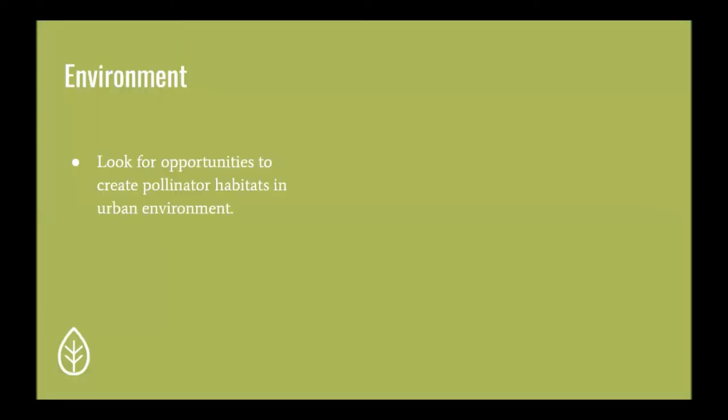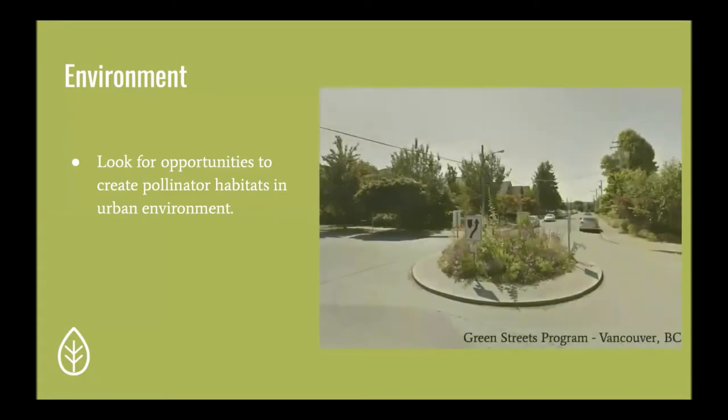To ensure consideration is given to the environment, it is important to look for opportunities to create pollinator habitats in the urban environment. The Green Streets program in Vancouver is volunteer-driven and makes use of unused urban space like traffic circles to provide habitat for wildlife and enhance biodiversity.